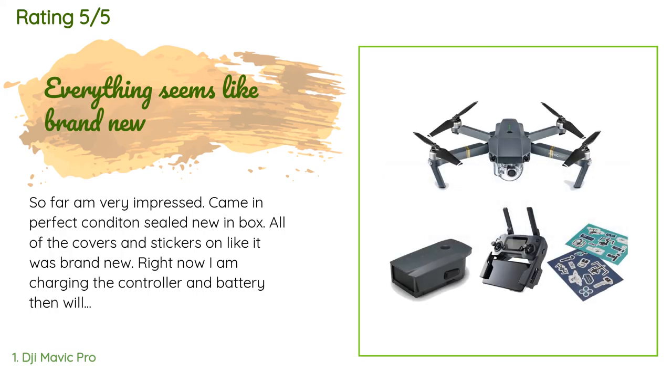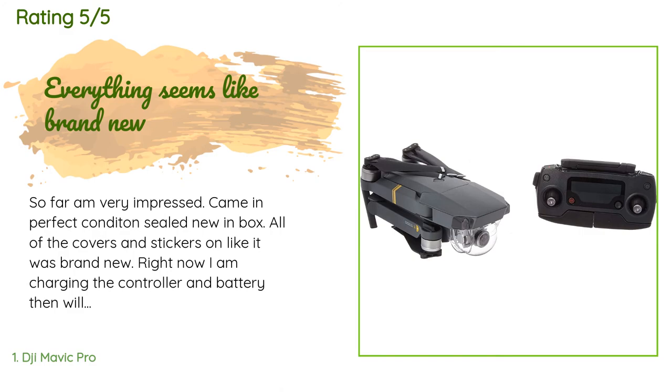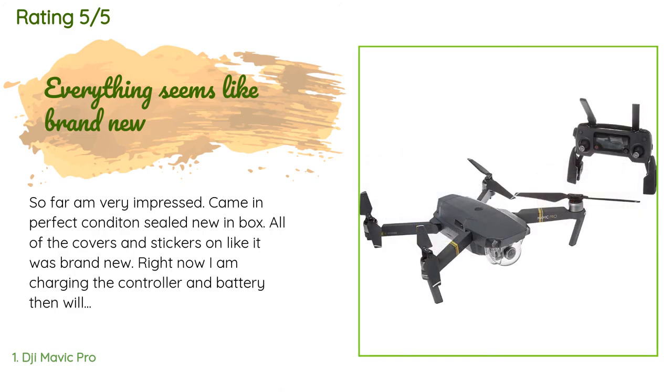A customer said: So far I'm very impressed. Came in perfect condition, sealed new in box, all of the covers and stickers on like it was brand new. Right now I am charging the controller and battery, then will update my review. Make sure and watch some tutorial videos of this online to be sure it is set up correctly.